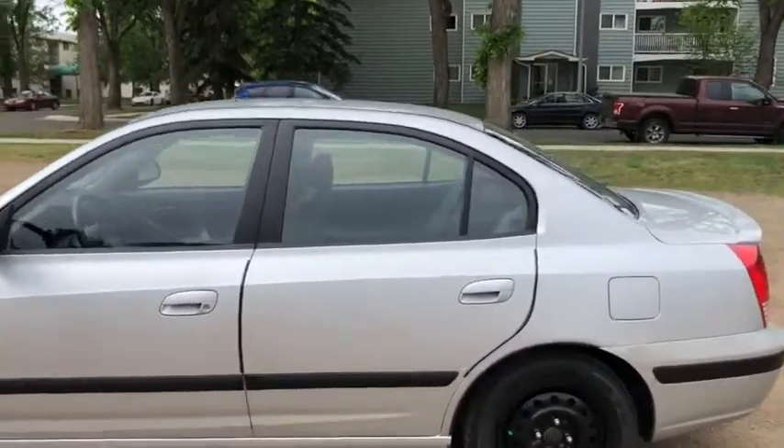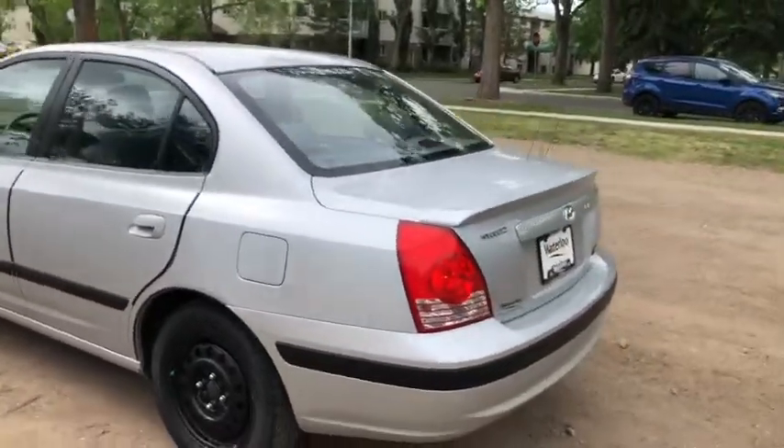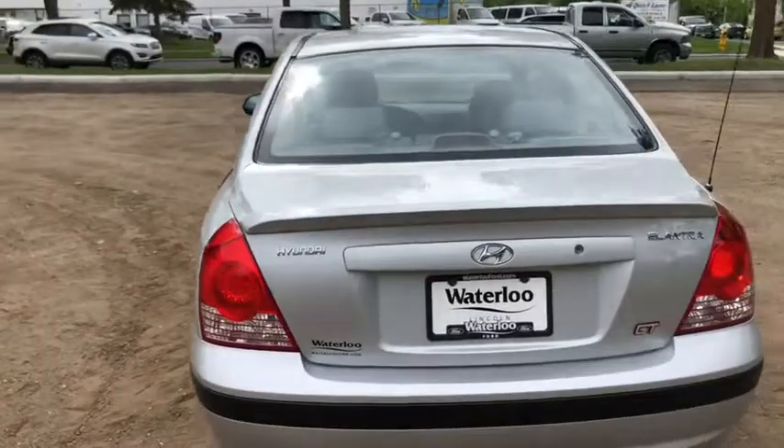The car does seat a total of five passengers, with two in the front and three in the back. This great commuter has rear defrost in the back as well as a release for the trunk inside of the vehicle.